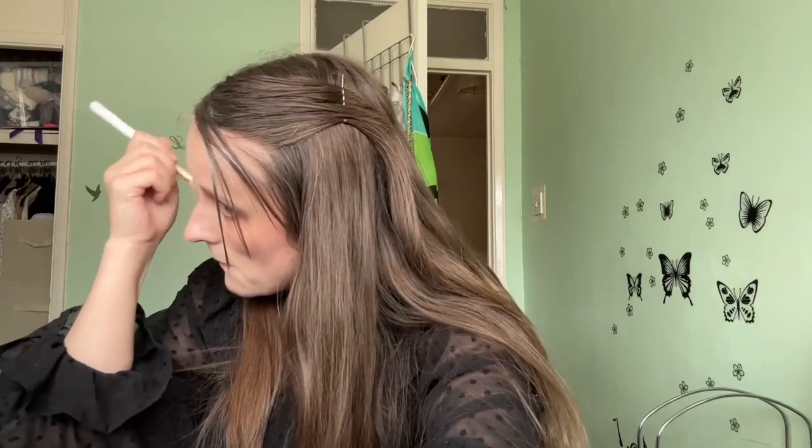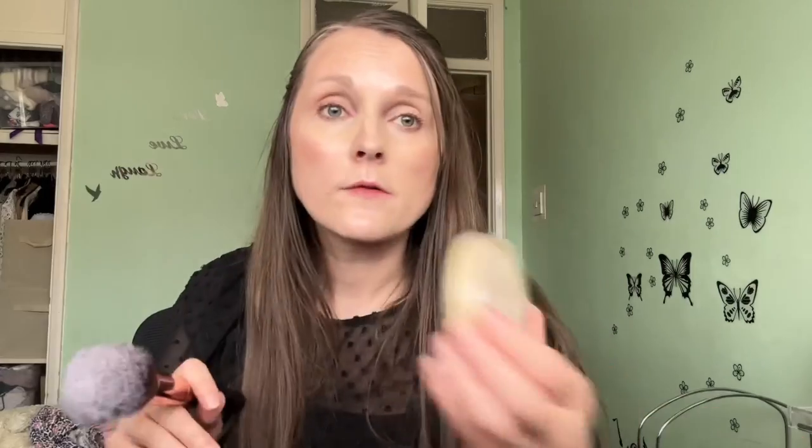So I am using Rimmel's multi-tasker concealer and this is in the shade Light. I am also using Rimmel's Stay Matte, which just helps to mattify.